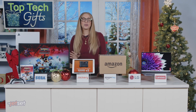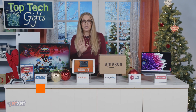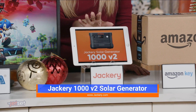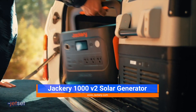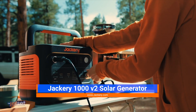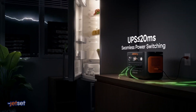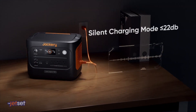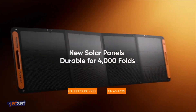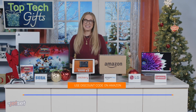For the camper or outdoor enthusiast on your list, or someone who's just building out their emergency kit, the Jackery 1000 V2 Solar Generator makes a great gift. It's a portable backup solar battery that can simultaneously charge multiple devices, like your laptop and phone, and has numerous ports to ensure it's compatible with all your things. Plus, it's lightweight at only 11 kilograms, so it's ready to pick up and go when you are. Use code CARLY1119 on Amazon for a great deal.